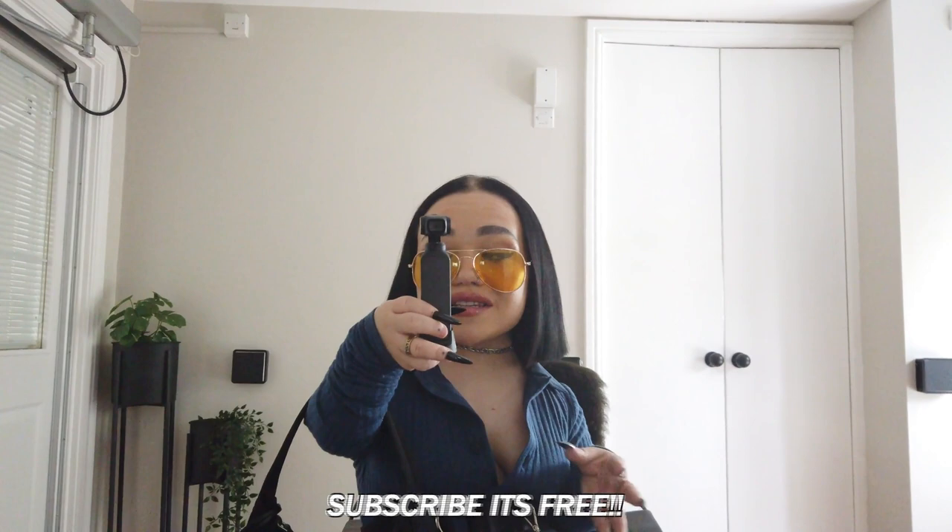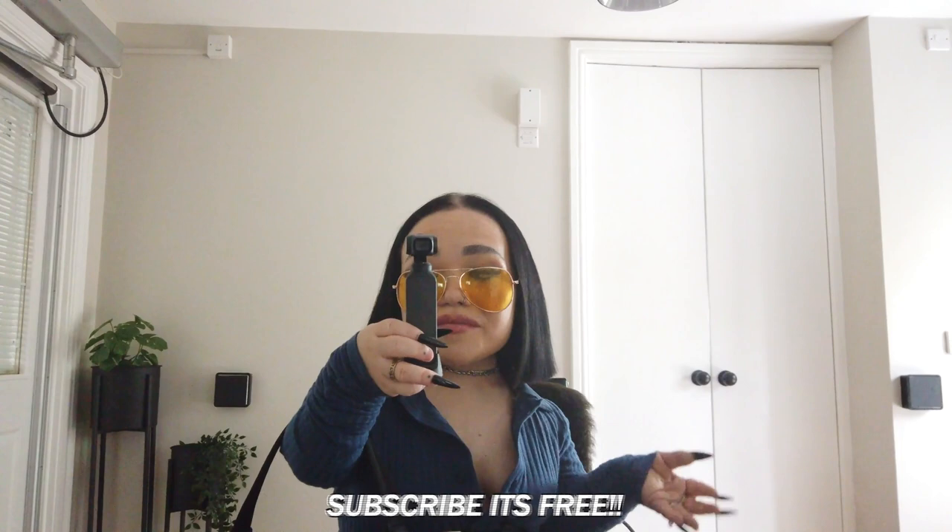Hey guys, it's G and welcome back to my channel. Today I'm not going to ramble — we're going straight into this video. I'm going to hit you with a short but funky and fun styling video, showing you some of my favourite outfits at the minute, adding some colour into your wardrobe with little tips and tricks for my short and petite girls out there. Without any further ado, let's get on into this video.